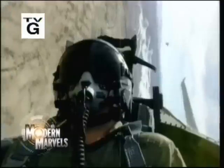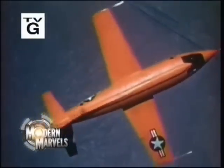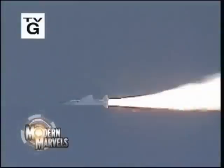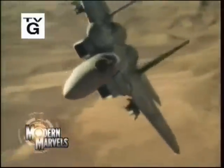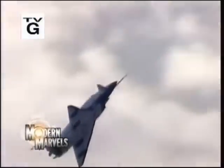Extreme power. Extreme speed. From the X-1 that broke the sound barrier to the scramjet aiming for Mach 10. Planes on the cutting edge, from the past, the present and the future. Now, Xtreme Aircraft on Modern Marvels.